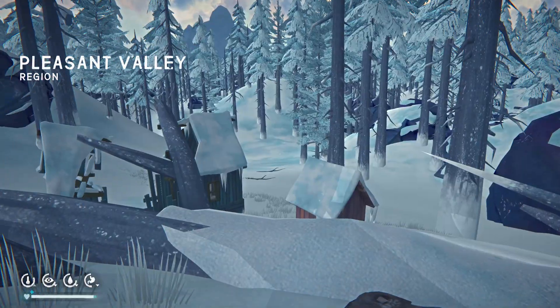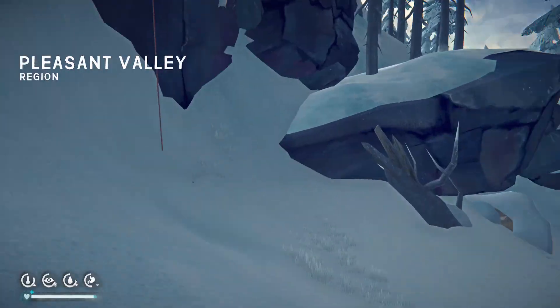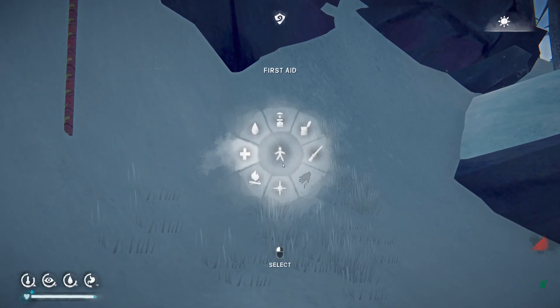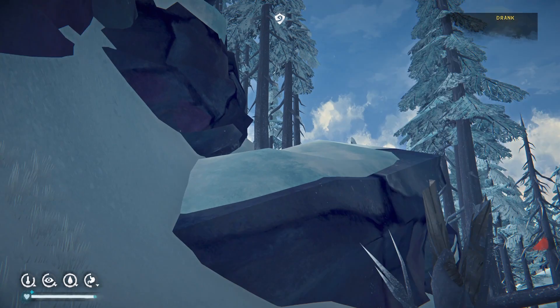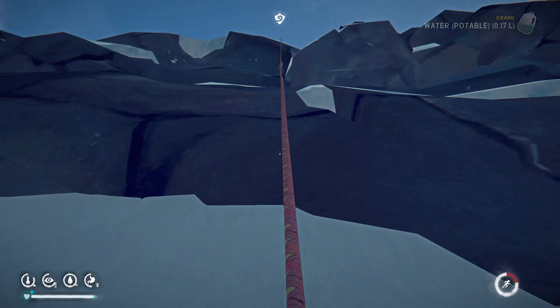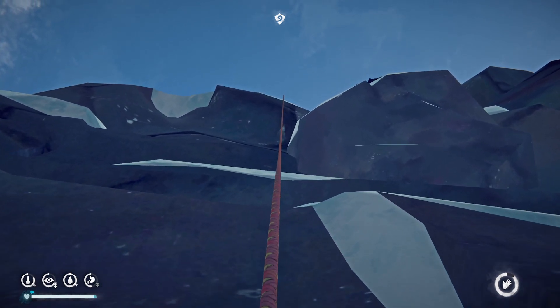Blue sky! Oh, Pleasant Valley — of course Pleasant Valley does this, just as we're about to leave. Typical Pleasant Valley. Maybe it's Pleasant Valley saying 'please don't leave me, I'm so lonely.' Well, tough, Pleasant Valley — you put a blizzard on right when we wanted to map a waterfall. So we're leaving.